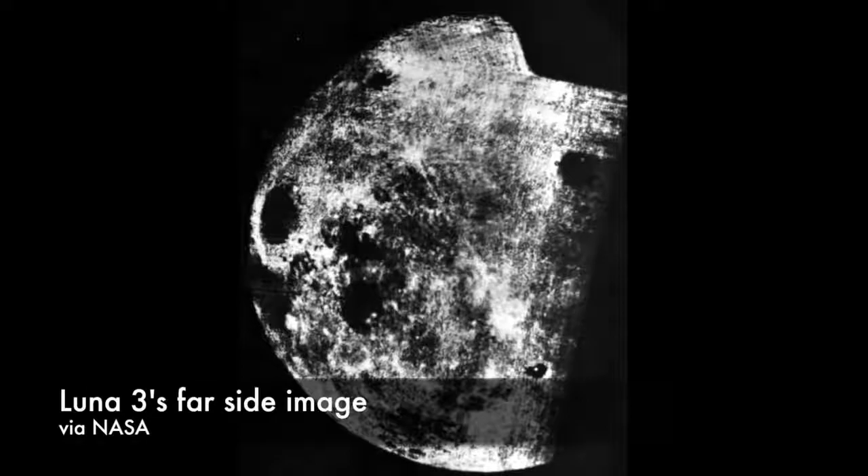The exposed film was transferred into the processing unit inside the spacecraft, where it was developed, fixed, and dried. Then it was transferred into a scanner, where a cathode ray tube projected light on the image onto a photoelectric multiplier that converted the light's intensity into an electric signal. That signal was then transmitted to Earth. Seventeen noisy but discernible pictures were transferred to Earth before contact with the spacecraft was lost on October 22.